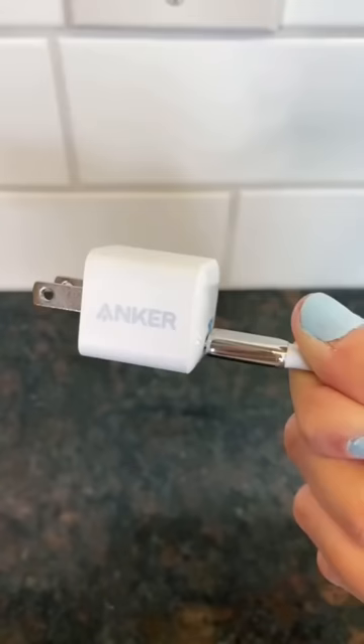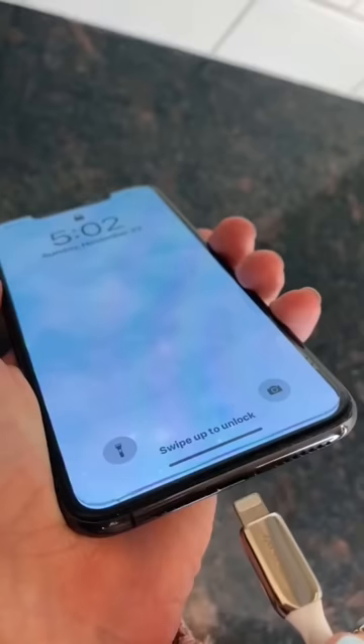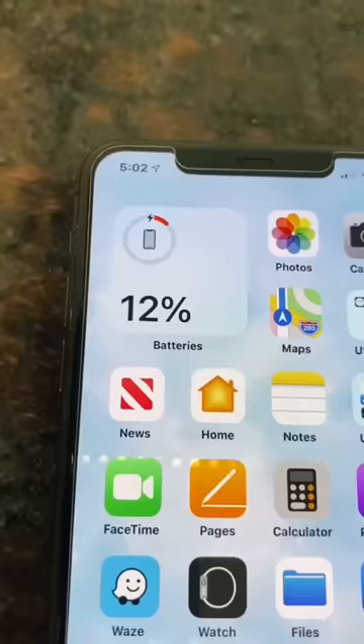Now I'm going to test out the Anker charger to see if it charges as fast as it says it does. In just 30 minutes, my phone went from 11% to 56%. I am never going back to my old chargers.